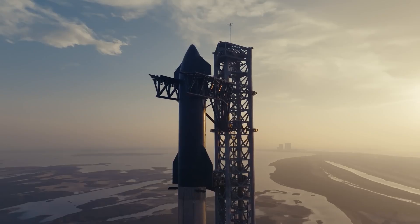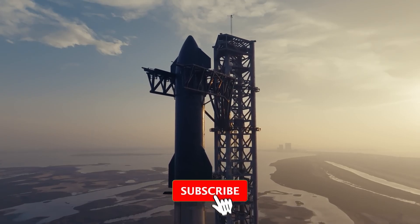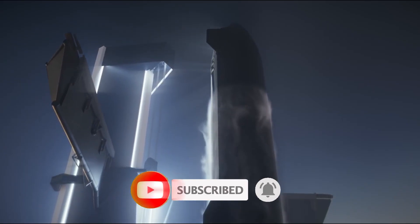And that's all for now, guys. What do you think about SpaceX Starship? Let us know in the comments below. Don't forget to like and subscribe. We will see you in the next video. Thanks!